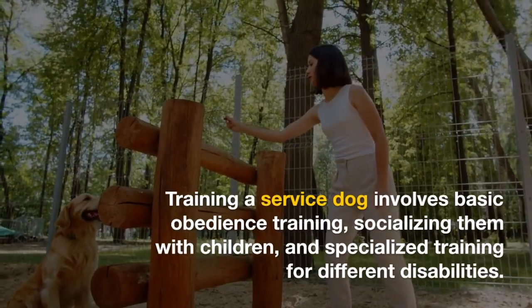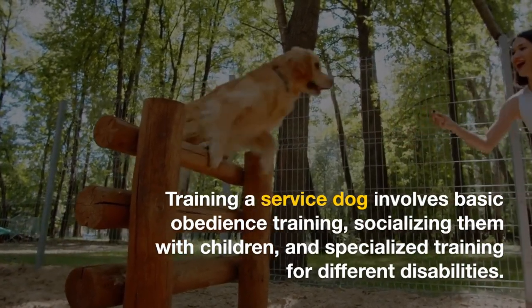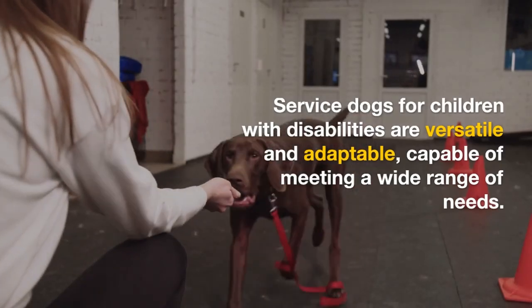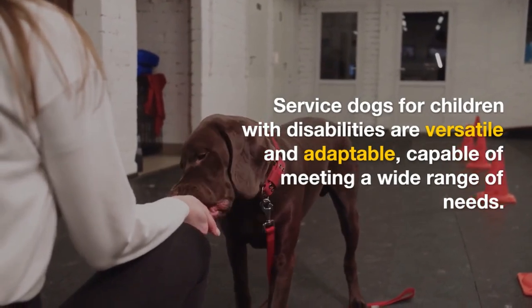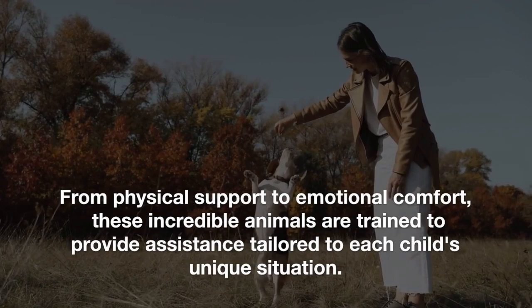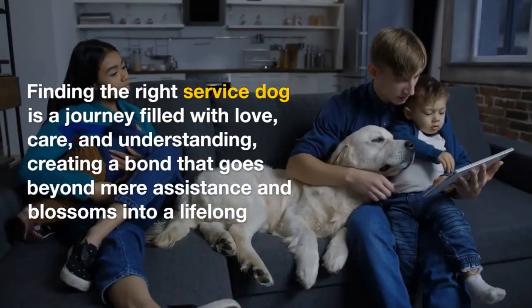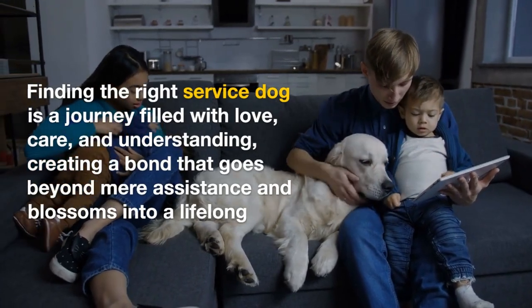Training a service dog involves basic obedience training, socializing them with children, and specialized training for different disabilities. Service dogs for children with disabilities are versatile and adaptable, capable of meeting a wide range of needs. From physical support to emotional comfort, these incredible animals are trained to provide assistance tailored to each child's unique situation. Finding the right service dog is a journey filled with love, care, and understanding, creating a bond that goes beyond mere assistance and blossoms into a lifelong friendship.